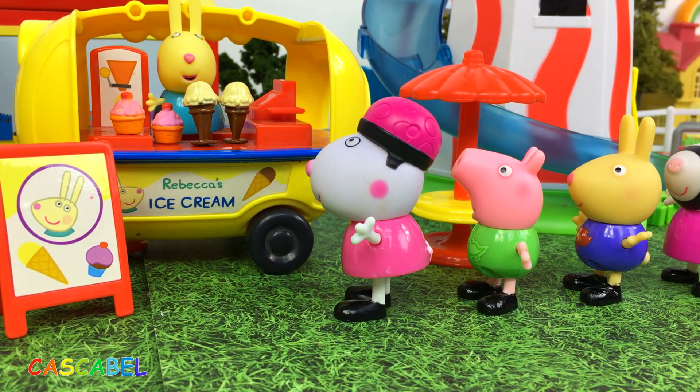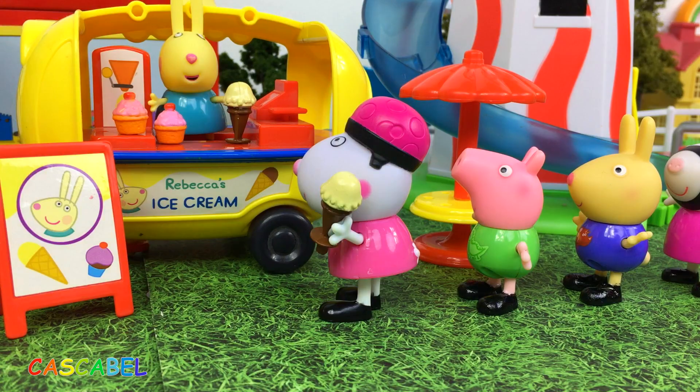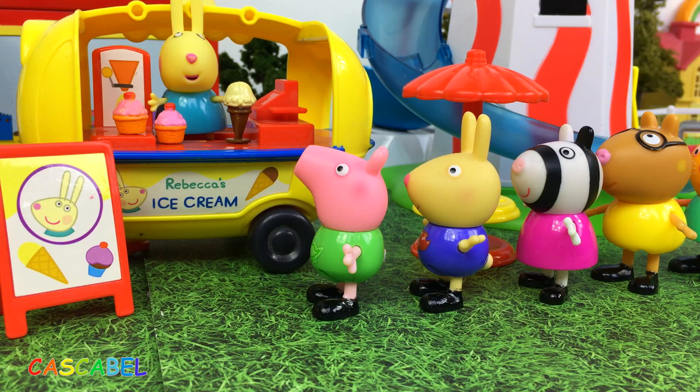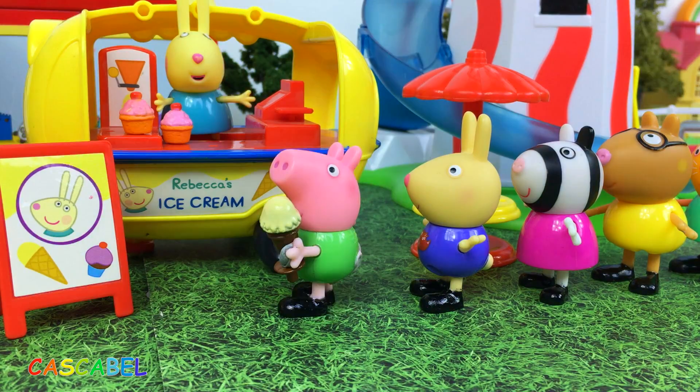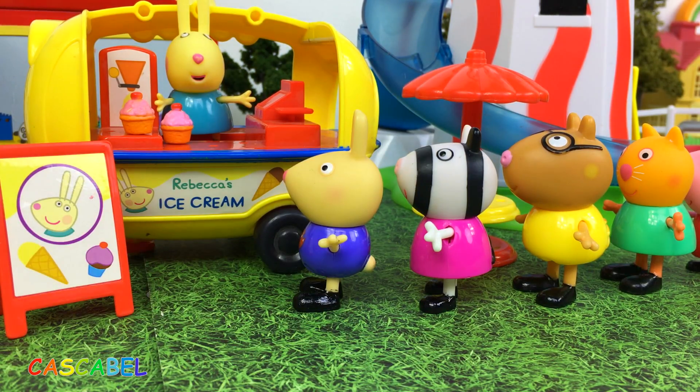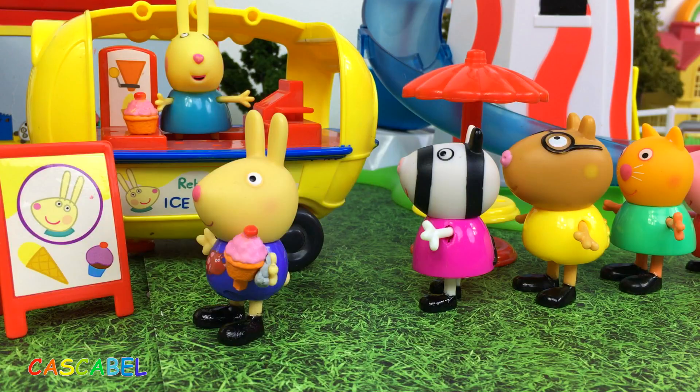¡Un helado, por favor! ¡Sí, Susie! Aquí lo tienes. ¡Gracias! ¡Un helado, por favor! ¡Claro, George! ¡Aquí lo tienes! ¡Gracias! ¡De nada! ¡Un helado, porfa! ¡Cómo no! ¡Gracias! ¡De nada, Richard!